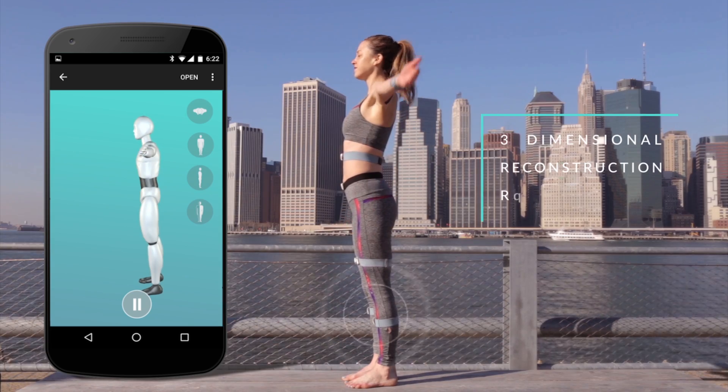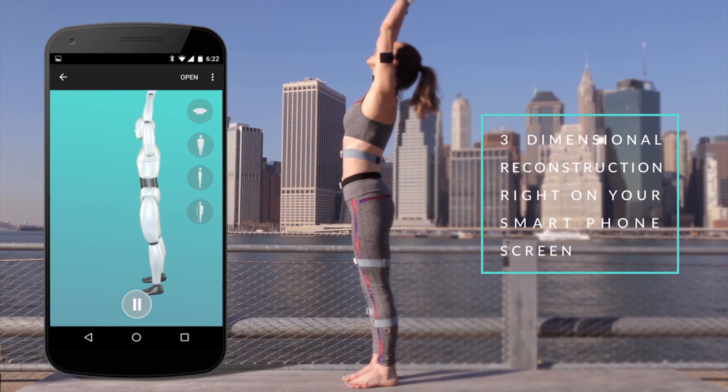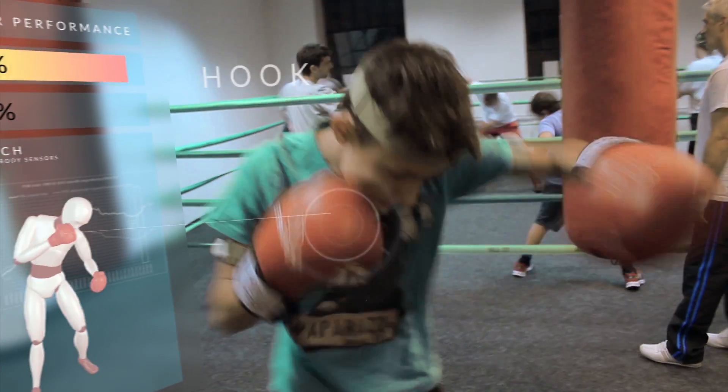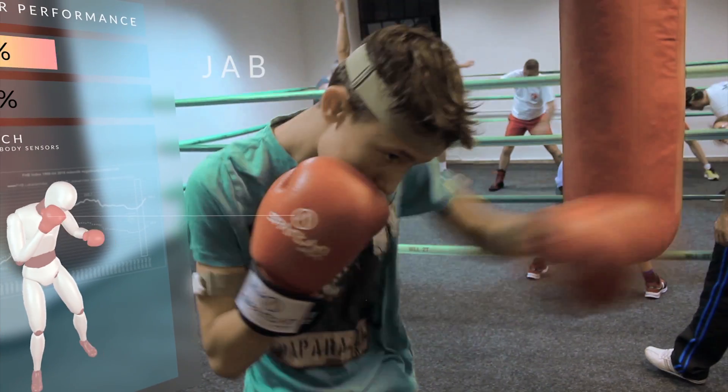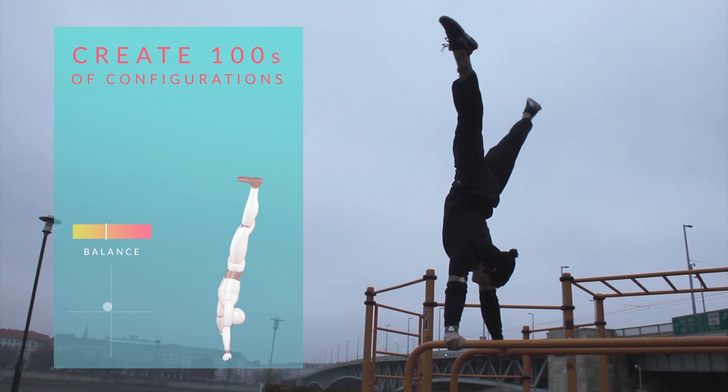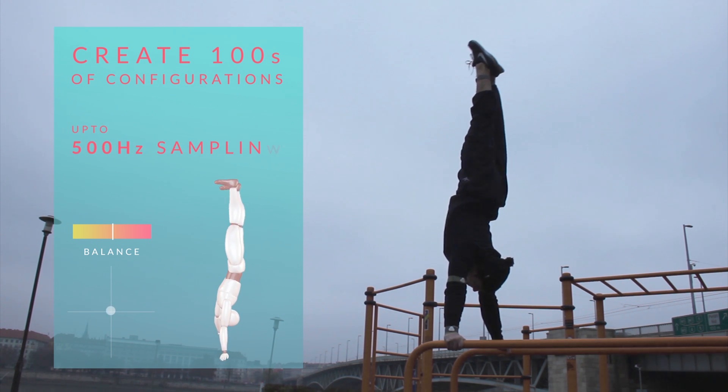With custom motion sensors and algorithms, Notch creates a three-dimensional representation of you, right on your smartphone screen, wherever you are. Use as many Notches as your activity requires and capture very fine or very fast movements in ways never before possible.